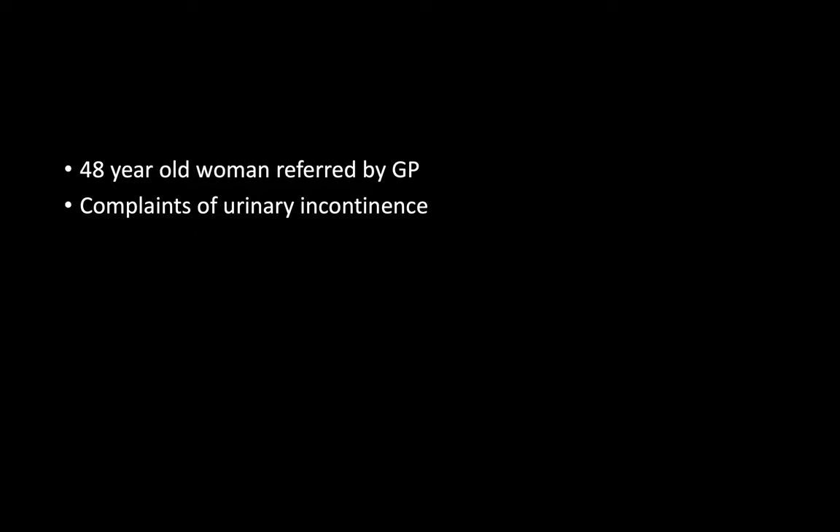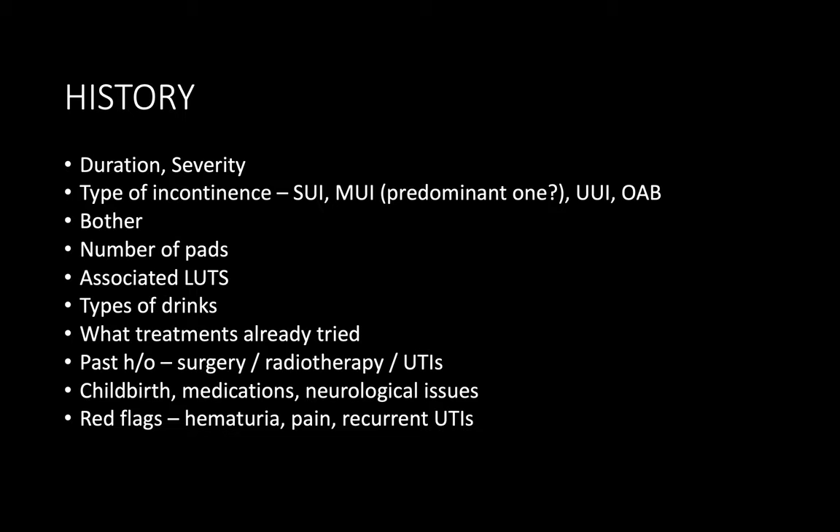Next scenario: A 48-year-old woman referred by the GP for complaints of urinary incontinence. I will review this patient in my dedicated female urology clinic with the continence nurse. I will take a history regarding onset and duration of incontinence and ask about the trigger — whether it is stress incontinence or mixed.